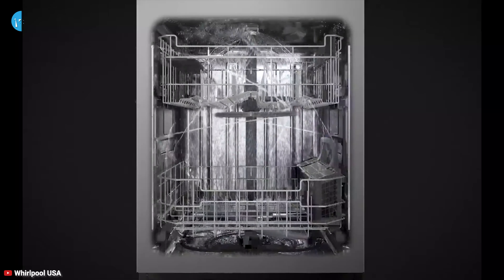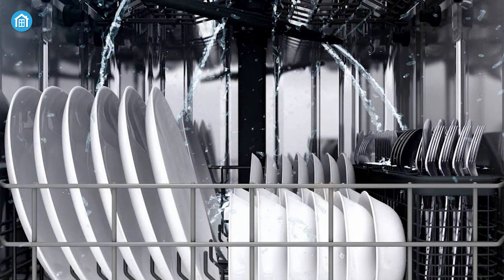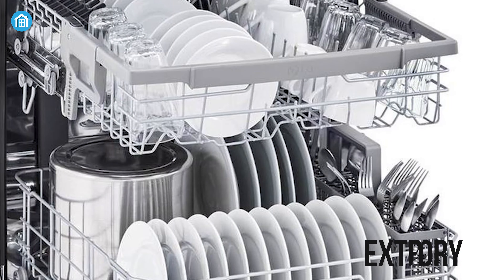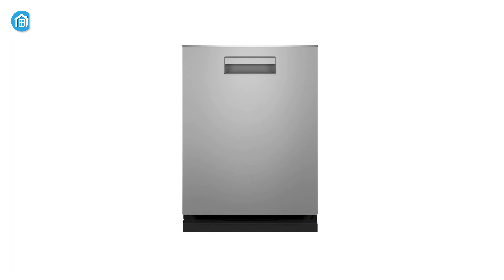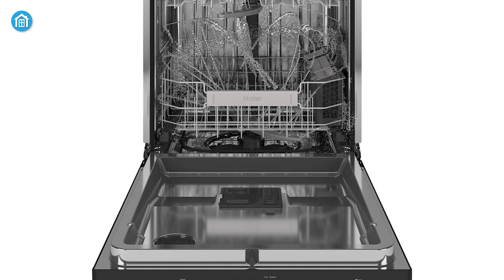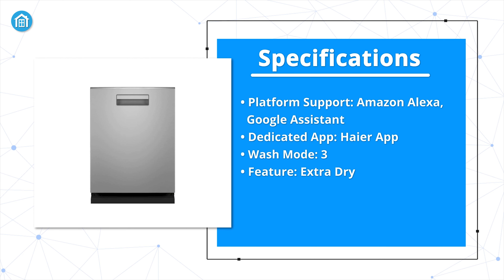Thanks to the wash zones, you don't have to wait for a full load to run the dishwasher. If you have only a few dishes, just load in and press the half-load button. With the 3-level wash feature, you get powerful wash arms that deliver exceptionally clean dishes every time. By utilizing its extra dry feature, you will get dry dishes as soon as they come out of the dishwasher. As it is a smart dishwasher, it supports Amazon Alexa and Google Assistant, and we think you should get this dishwasher with your eyes closed.